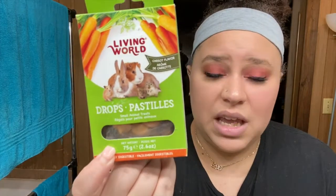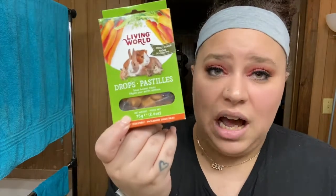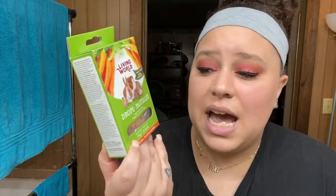Carrot-flavored yogi drops when I could have just given them carrots — I shouldn't have purchased these. I'll probably re-gift them to a friend with pets. Even if you come across a different flavor of these Living World Drops, I would not recommend buying them. If you want to give a carrot-flavored treat, just give them a carrot — it's healthier and all-around better for them.